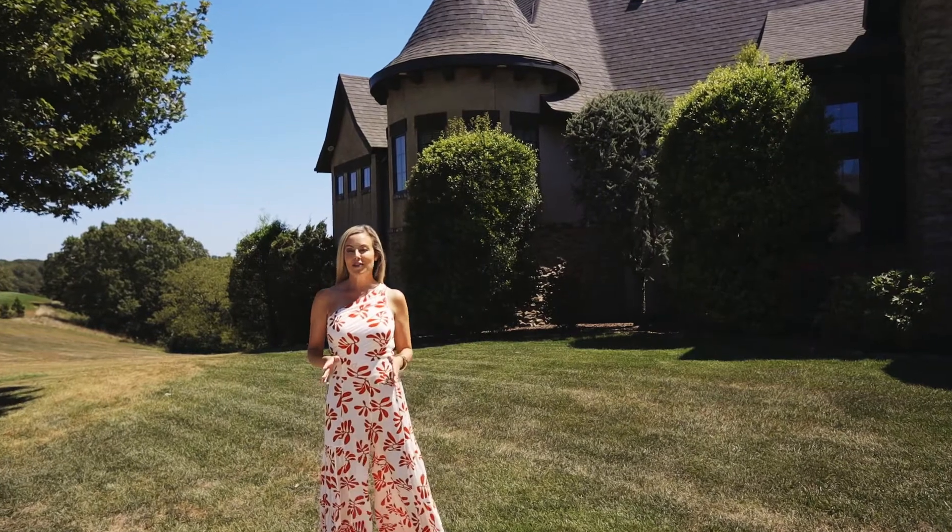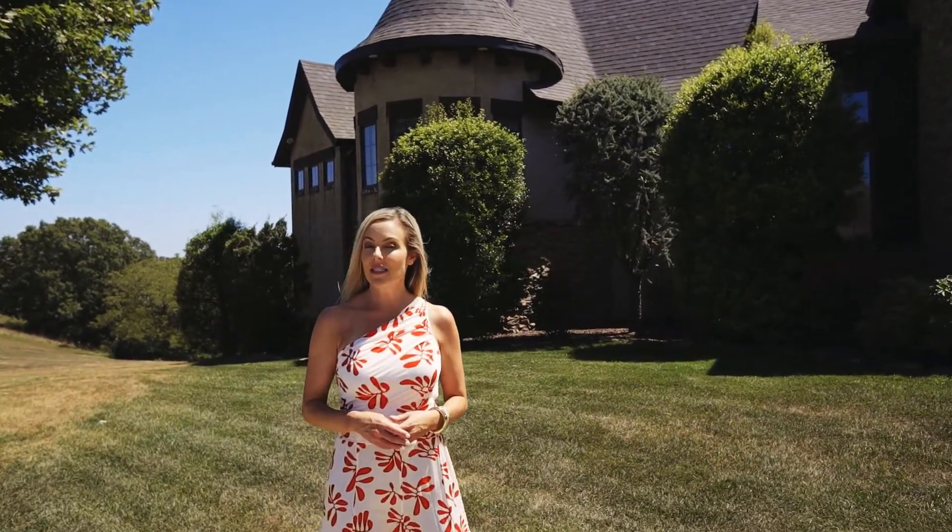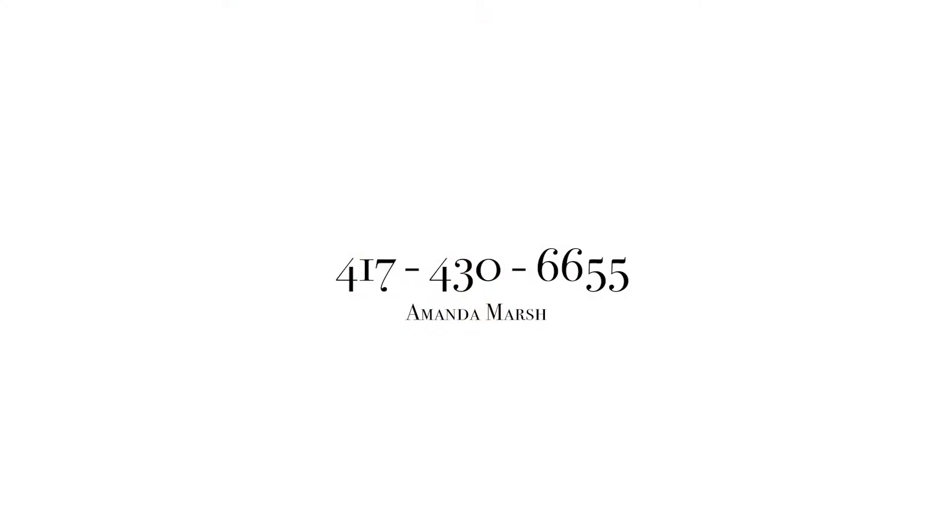It has been my pleasure to showcase this exquisite estate home. If you would like to schedule a private showing, please give me a call. Have a good one. Thank you.